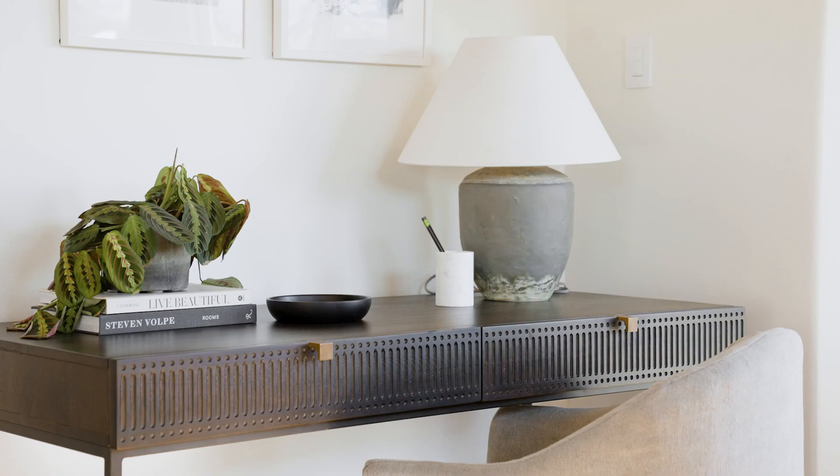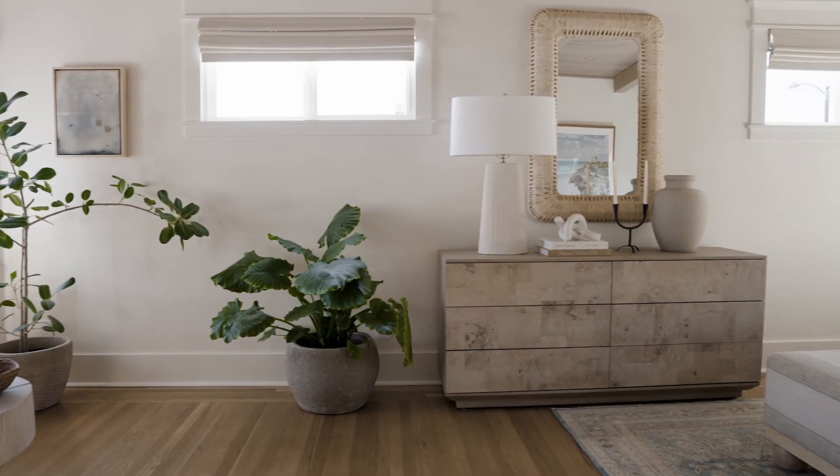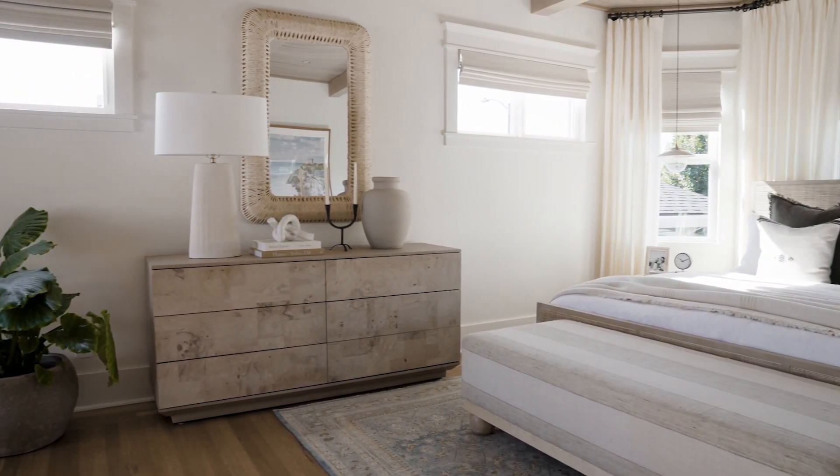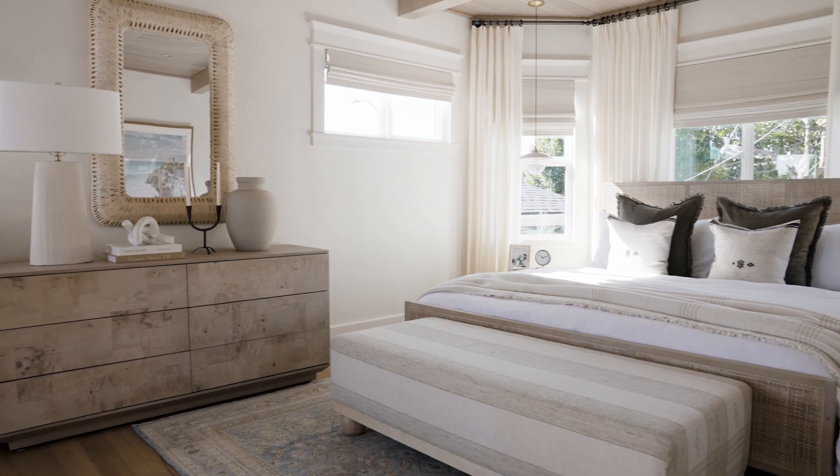In the end, we were able to fit pretty much all of what they requested. We created this beautiful, calming, and relaxing primary suite that incorporated a sleeping, living, office, closet, and extended bathroom area. When you walk in there, you can immediately feel that calming tranquility that they asked for, and I hope they're enjoying it today.